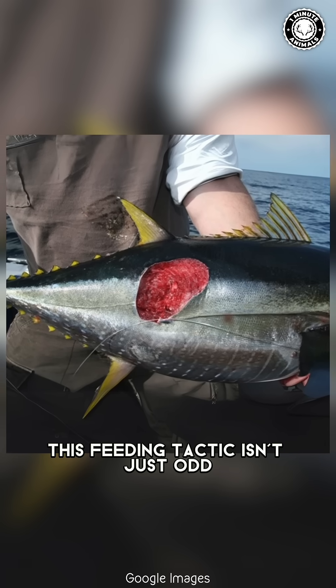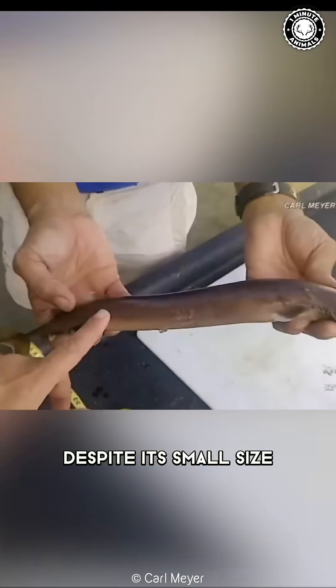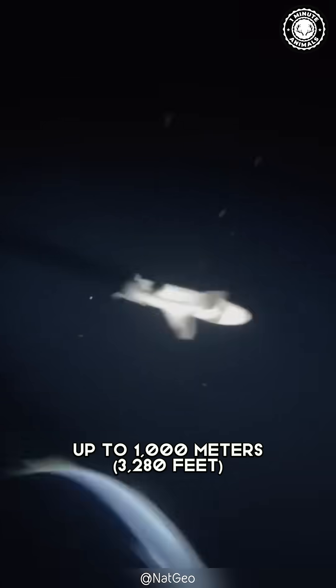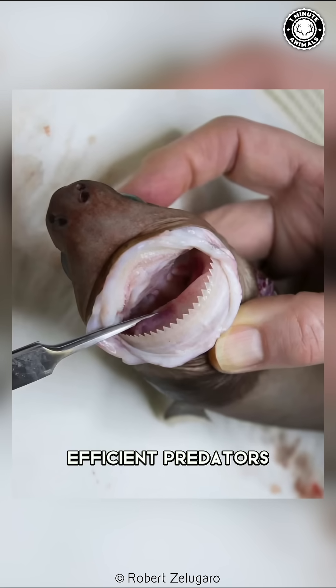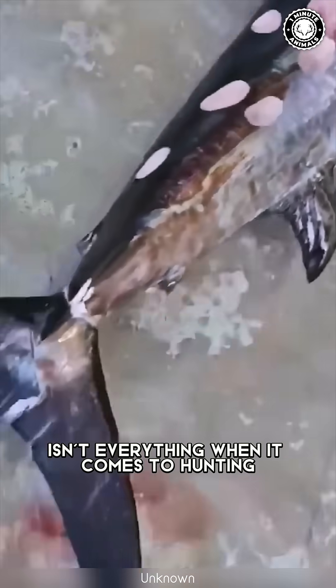This feeding tactic isn't just odd — it's a survival strategy. Despite its small size, only about 1 meter long, the cookie cutter shark is an elusive creature. It lives in the deep ocean primarily at depths up to 1000 meters, where it hunts in the warm waters of the Atlantic and Pacific oceans. It's definitely one of the ocean's most efficient predators, proving that size isn't everything when it comes to hunting.